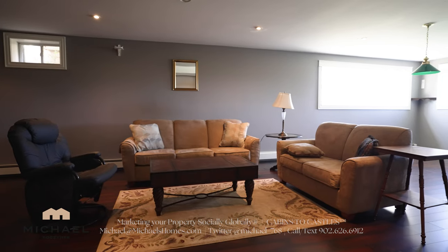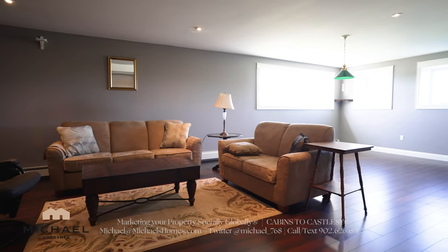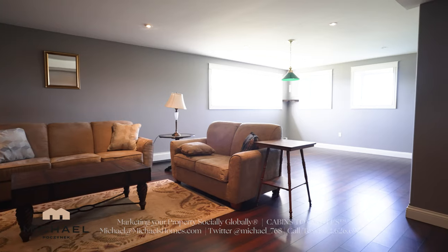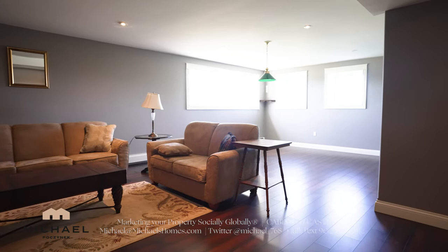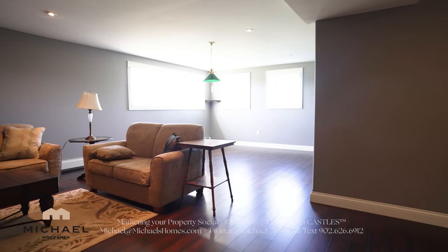This is the perfect spot for a games room, multimedia room, pool table, ping pong table, a large office, or additional bedrooms. You've got lots of windows — the house isn't sunk into the ground, so you still have some really nice views from the basement. You've got tons of possibilities with this home.